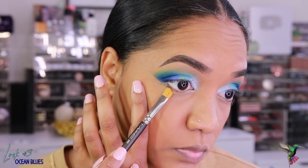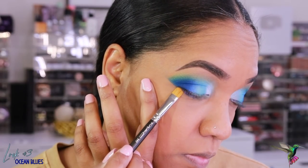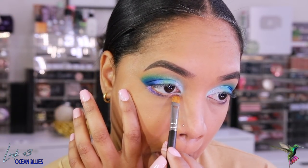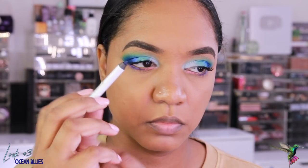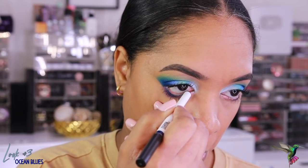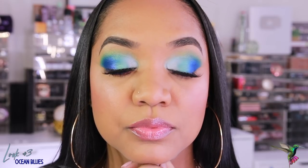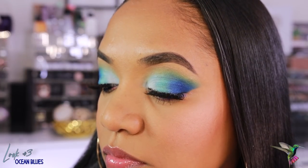I clean up the outer edges using a makeup wipe, creating a crisp line. On the lower lash line, I grab Hummingbird on a flat shader brush for the outer lower lash line — beautiful sparkly purple — and Fancy on the inner lower lash line to pull the look together. For the lower waterline I use a dark blue liner to tie all the blues together. This has got to be one of my favorite blue looks — the blues work so beautifully with the teals and greens. I paired it with a simple pink gloss.